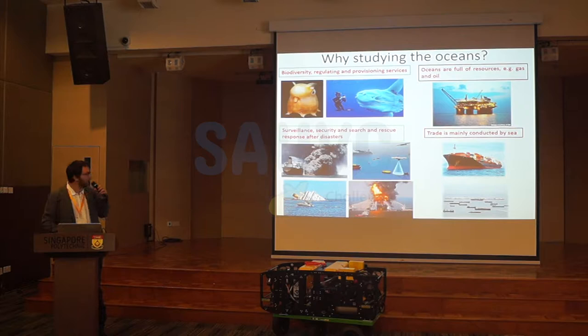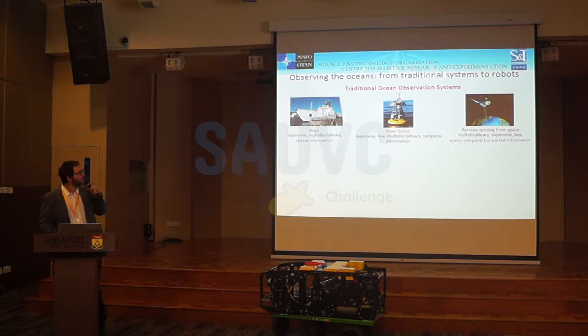So, how do we observe the sea? Traditionally, the observation of the sea is made with ships. Ships are very useful but expensive, and can give spatial information. Fixed buoys give some temporal information, but about one point. And more recently, with remote sensing from space — you can measure many things, but not all that you are interested in.